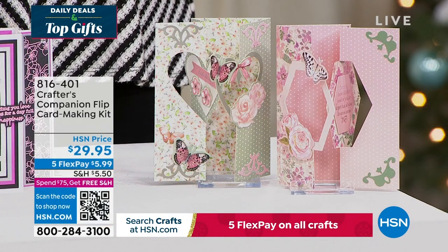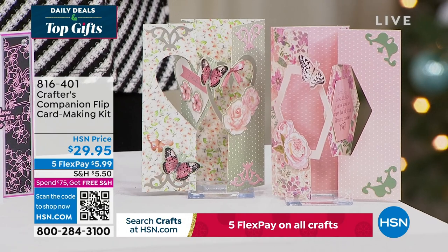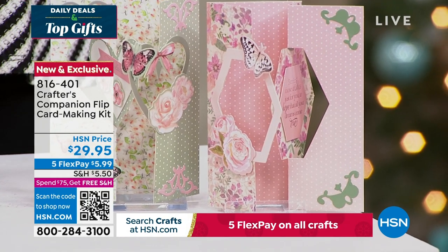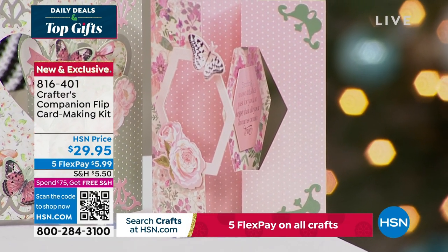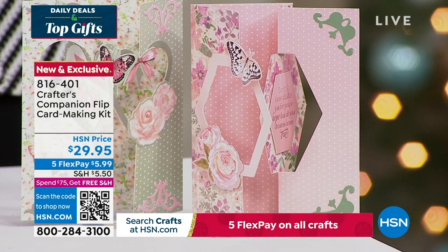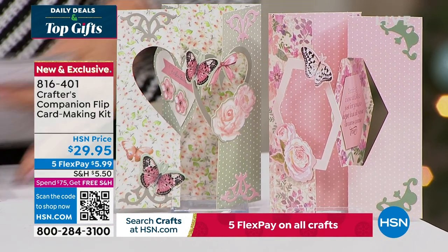We also want to share this — the flip card. Flip cards are so much fun! This is a way to enjoy all of that done so easily, thanks to Sara. You can get five fabulous designs, two different themes, for about 20 printed die-cut sheets. You're getting the envelopes as well with this fully customized kit. It's item 816-401, coming up in just a little bit this hour.